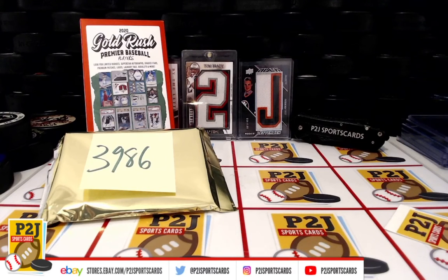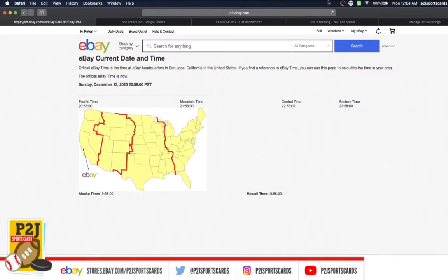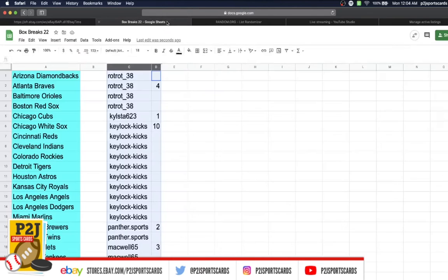Welcome to break 3986 for the 2020 Gold Rush Premier Baseball Players Pack. We want to thank everyone for getting in the break and all of you watching — we do appreciate it. According to eBay, it's Monday, December 14th, 2020, 12:04 AM Eastern Time; Sunday, December 13th, 2020, 11:04 PM Central Time, and 9:04 PM Pacific Time.